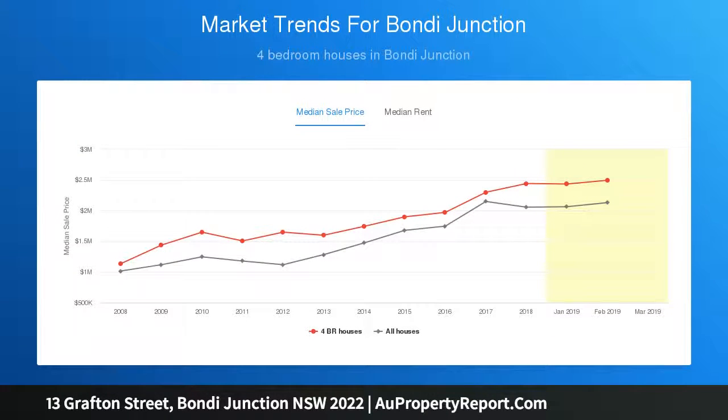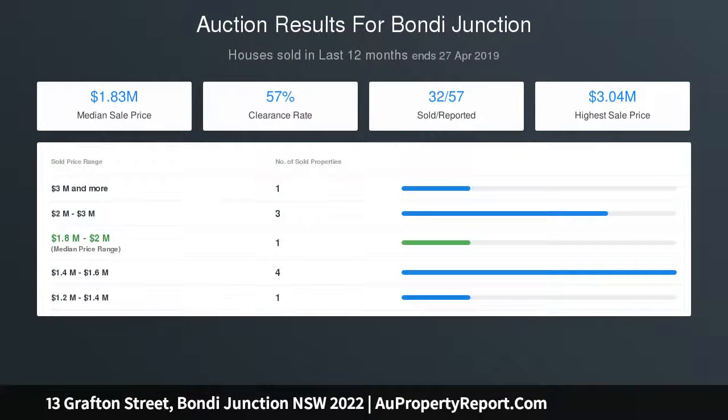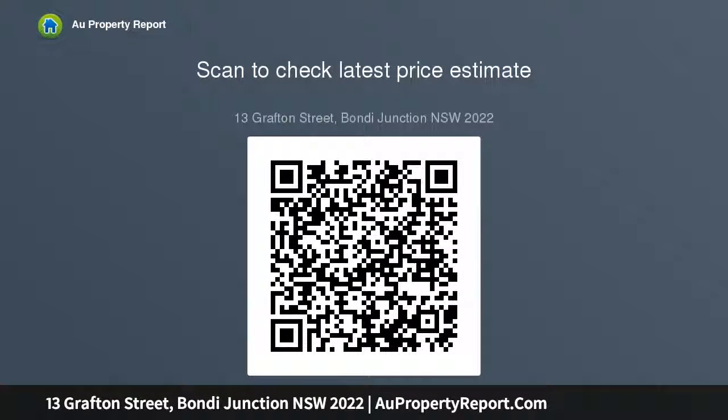Elegant dining room and lounge with fireplace, garden with covered alfresco entertaining, modern gas kitchen with quality appliances. Spacious main bedroom opens onto a balcony. Luxurious bathroom with freestanding tub. Convenient access to iconic Bondi Beach.